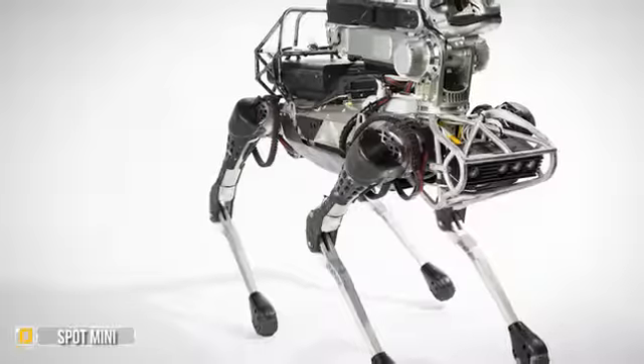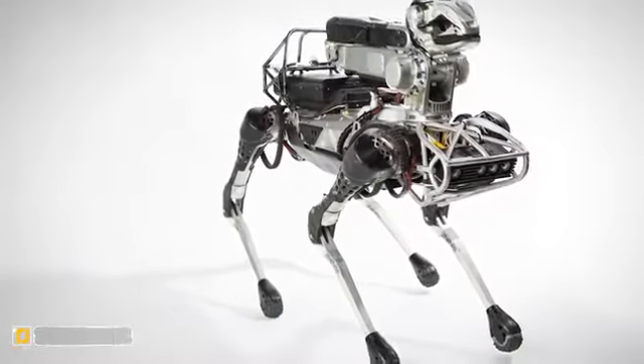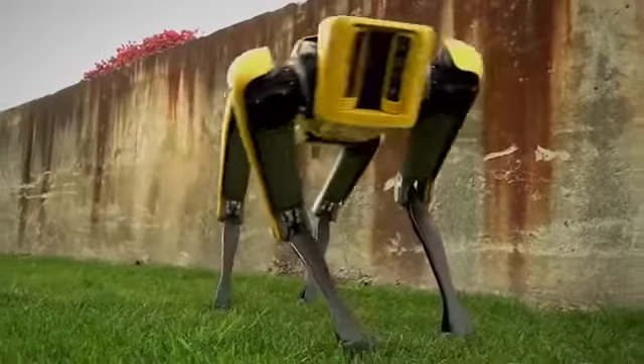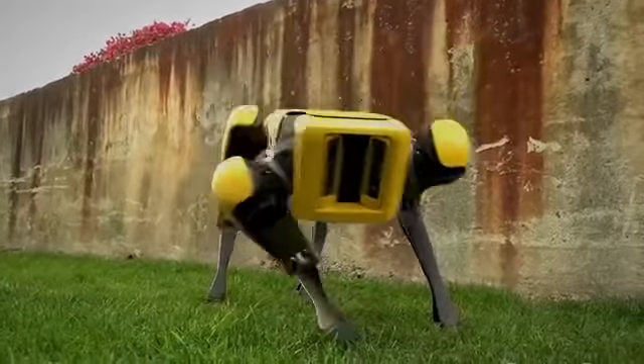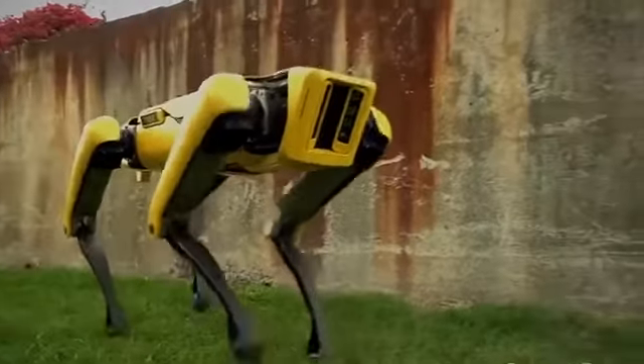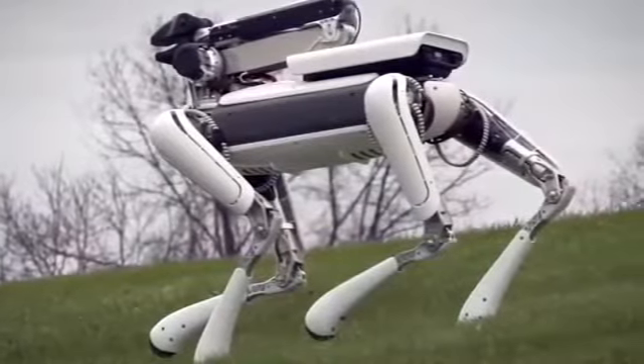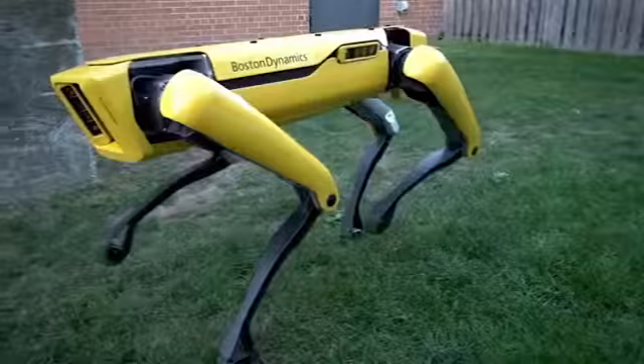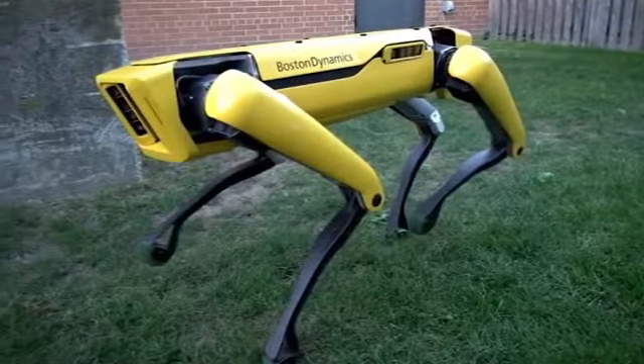Number 5: Spot Mini. One of the newest products being offered by Boston Dynamics, the Spot Mini certainly doesn't disappoint. It weighs around 55 pounds and was developed to be a smaller alternative to their Spot robot. It's also incredibly quiet, being electronic, and is magnificent to look at, although we can see how it can end up being a little creepy to some.